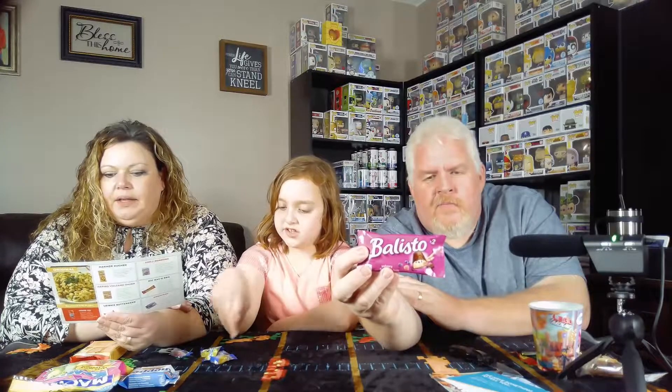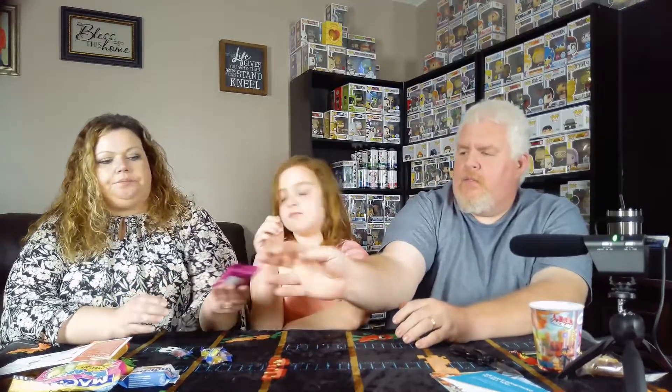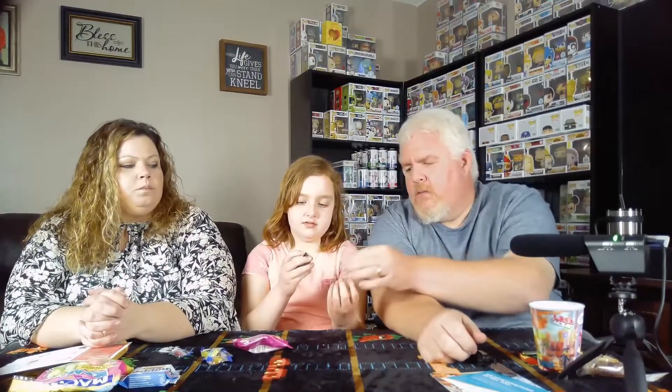I'm going to go with this — it kind of looks like a breakfast bar. It says Balisto Yo Berry Fruits. 'A biscuit-based snack consisting of a crisp cookie coat and a smooth layer of milk chocolate — experience a burst of fruity delight in every bite.' Oh yeah, it's like a little candy bar. It's good — it tastes kind of like a Twix, but with a fruity flavor. A fruity Twix. I like it — that's good, I like that.